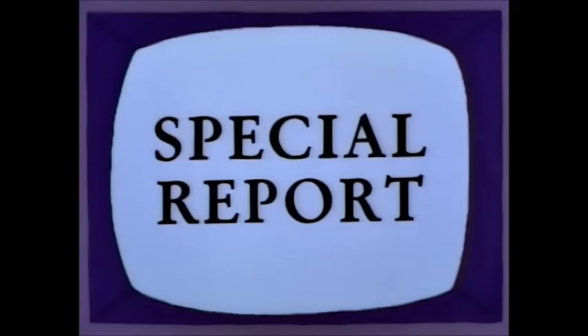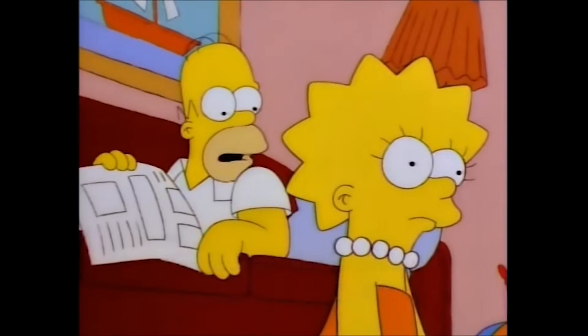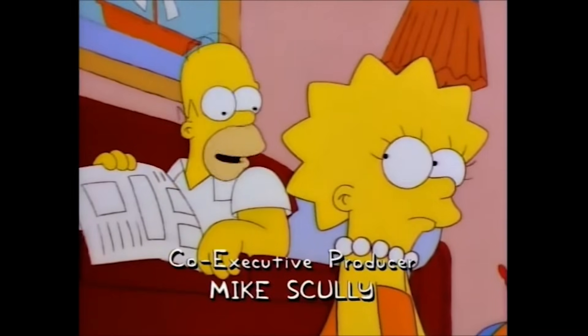We interrupt this cartoon for a special report. Someone found my keys! Kent Brockman at the Action News Desk. A massive tanker is run aground on the Central Coastline, spilling millions of gallons of oil on Baby Seal Beach. Oh no! It'll be okay, honey. There's lots more oil where that came from.